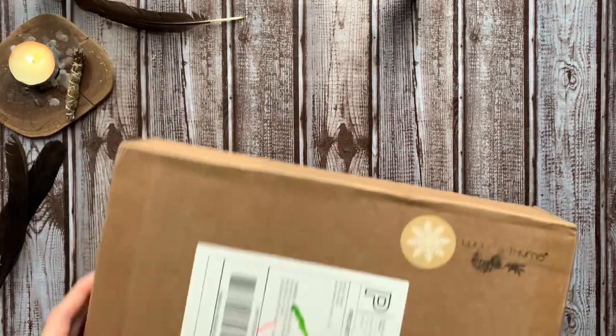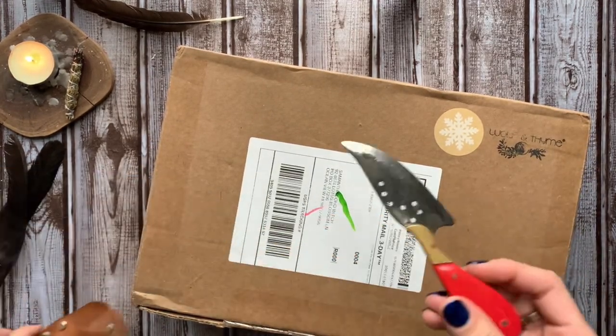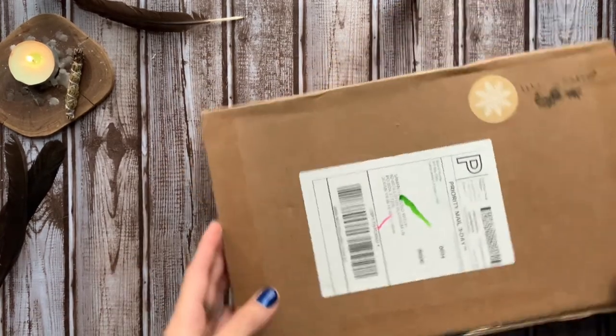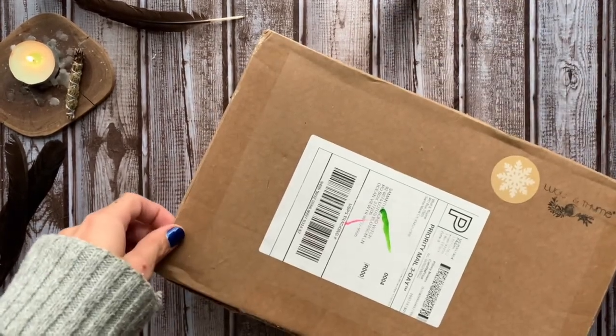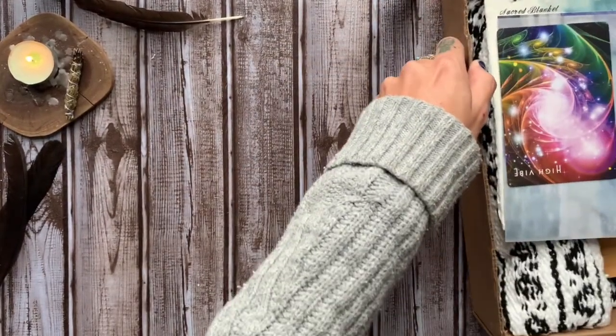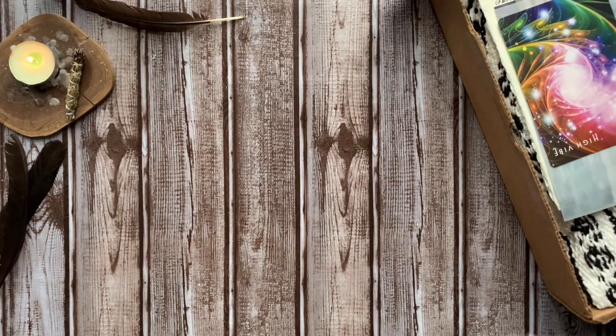In today's video, I'm going to be opening up the month of December box from Wolf and Time. This is a $54 monthly subscription box with 8 to 10 magical and self-care items featuring do-it-yourself kits, premium crystals, and one-of-a-kind items. If you guys are interested and want to get in on this monthly magic, go ahead and follow the link down below in the description and use that discount code.